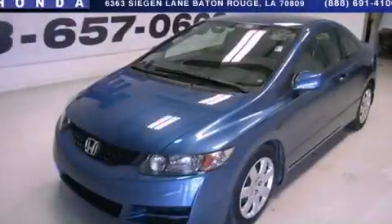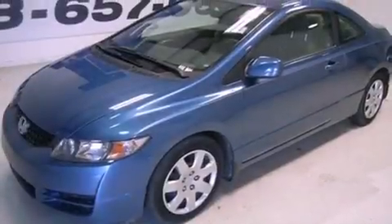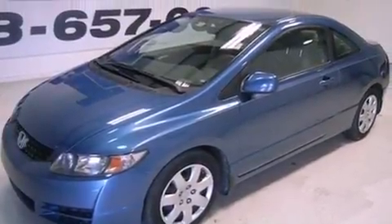This is a 2010 Honda Civic. It features a 1.8-liter four-cylinder engine and a five-speed automatic transmission.